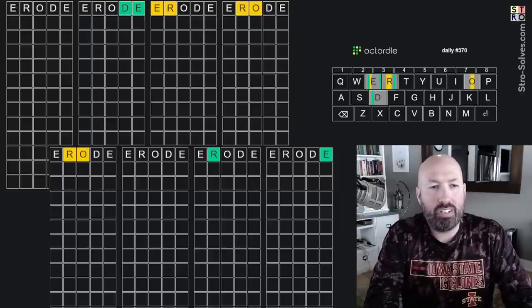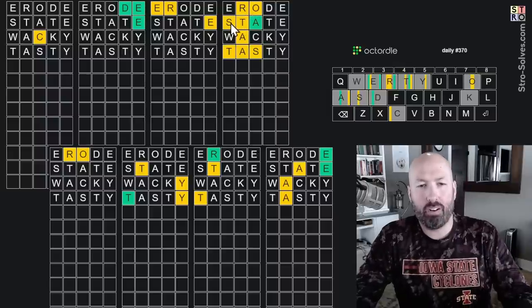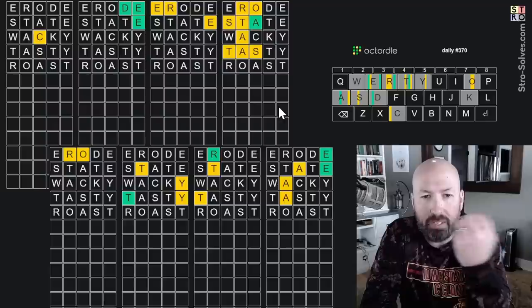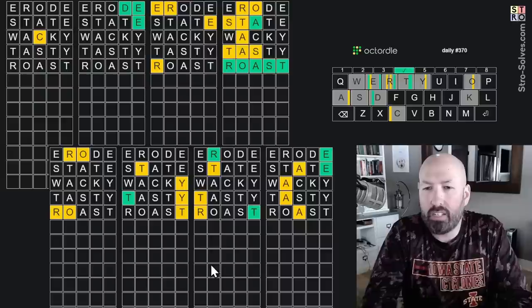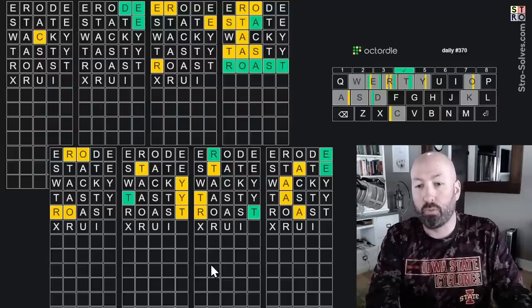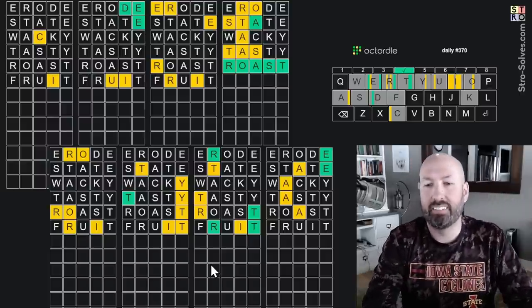Moving on to the Octordle — we're going to use erode, state, wacky, and tasty. We didn't get very much on some of these, but this one in here looks like it has a lot — R, O, S. I think it's gonna be 'roast.' The T has to be at the end, the A is third, the S has to be second or fourth — it's got to be 'roast.' We've done E, O, and A — we haven't done I or U. 'Fruit' would be interesting there — it checks three new letters. Let's go with 'fruit.'